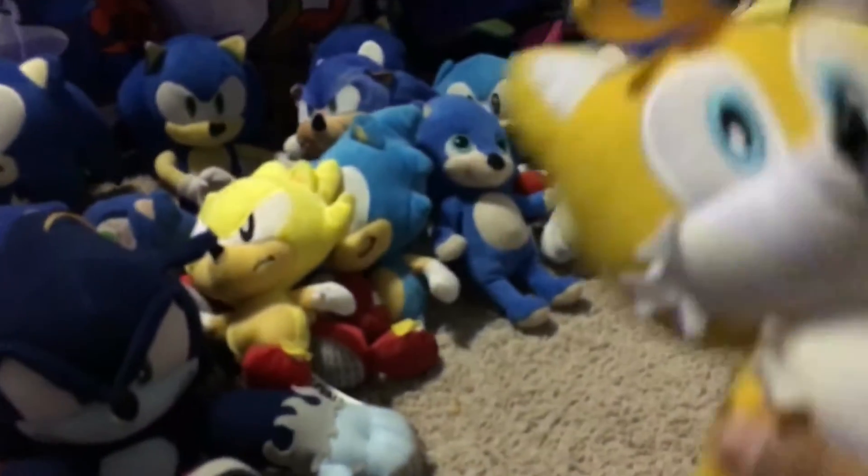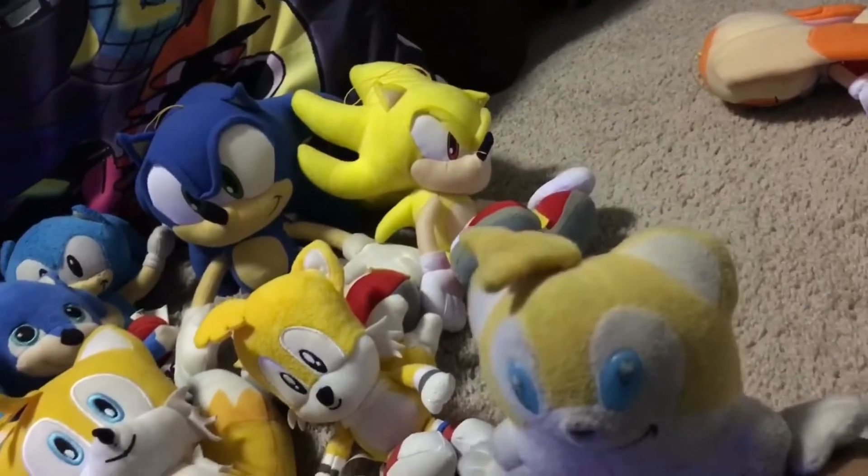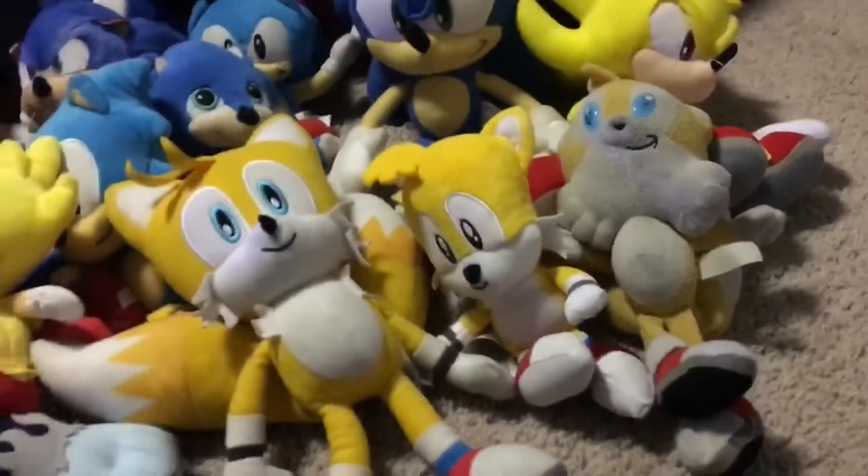Here is my modern Tails plush, and here is my classic Tails plush. I don't really have that many Tails plushes — I only have like three. And here is my old Tails plush; it's really old, this is my first ever Tails plush.